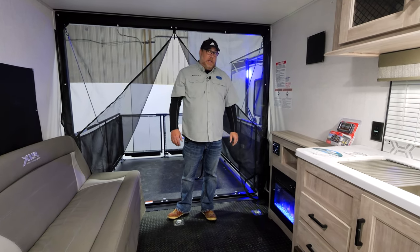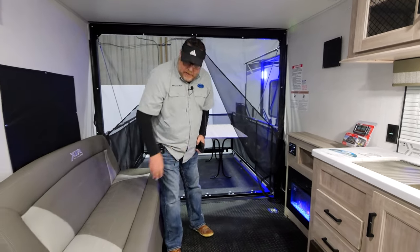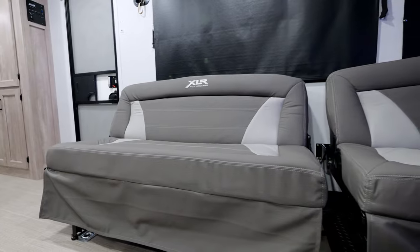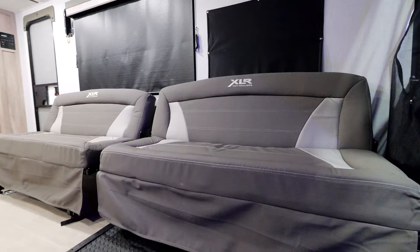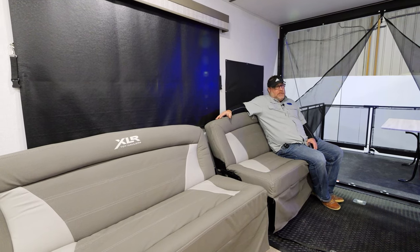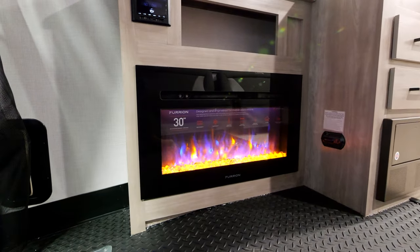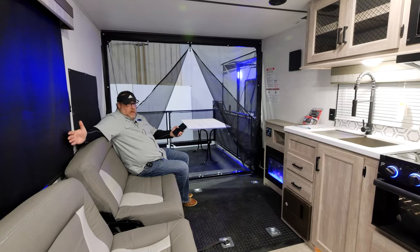You've got plenty of space in the 19 LRE. One of the great features you can see is the dual sofas, because we look at this as being either a single couple or a very small family with just one or two toys. You've got plenty of seating area for gathering and just chilling out, with the TV directly across from you, a nice radio, and a fireplace back here that kicks out 5,000 BTU of heat.